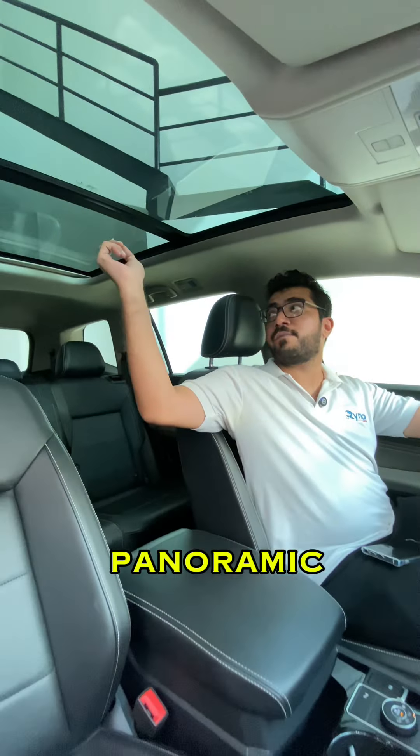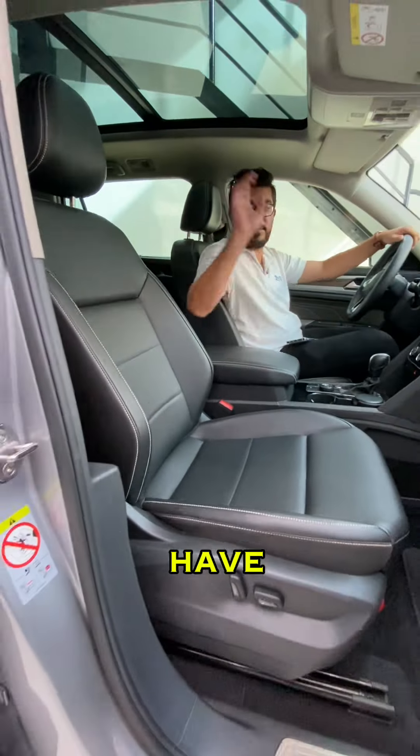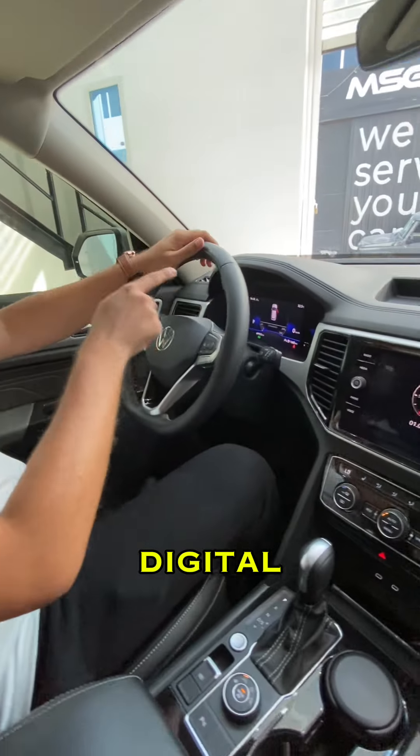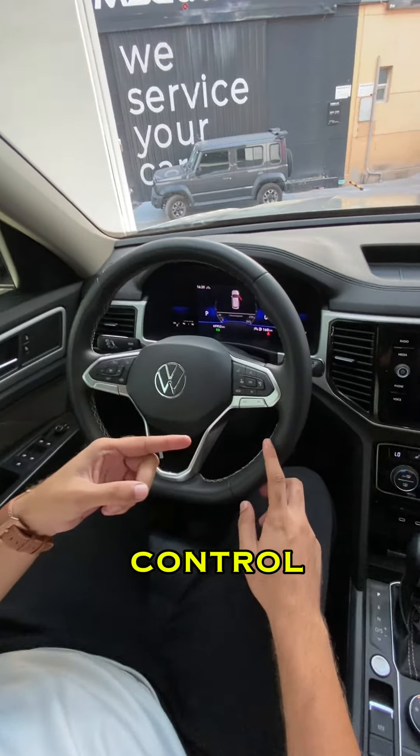Inside the Terramont you have a massive panoramic roof, while in the Prado you just have a standard sunroof. The Terramont also features leather seats which are fully electric, wireless charging, a digital display, and a multimedia steering wheel with lane assist and cruise control.